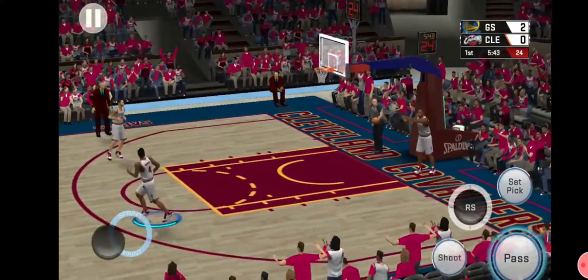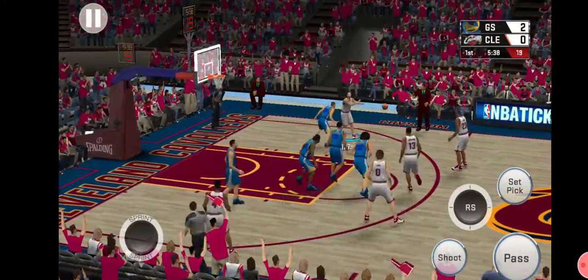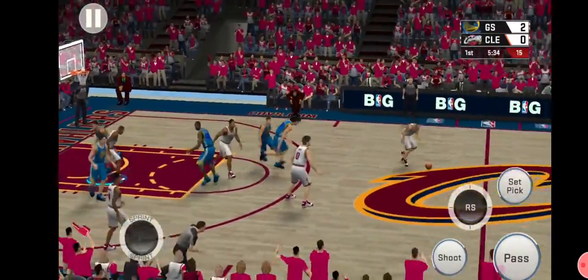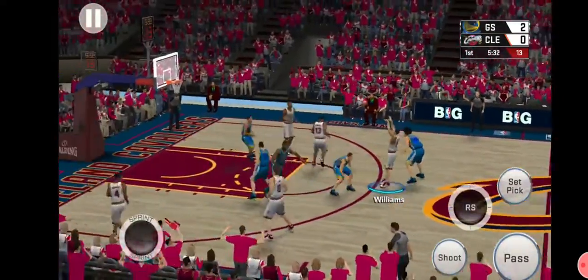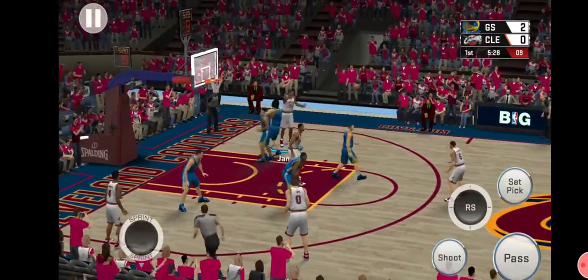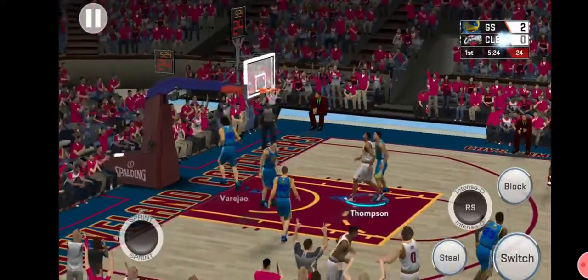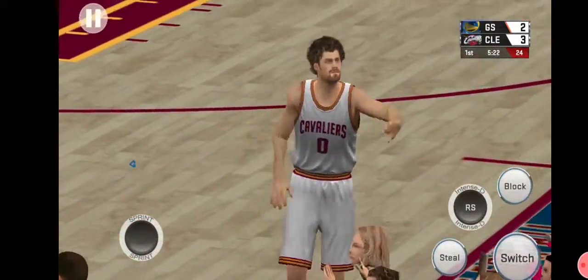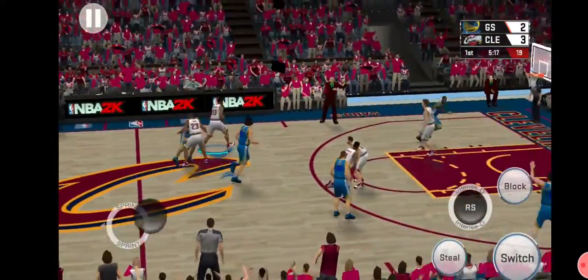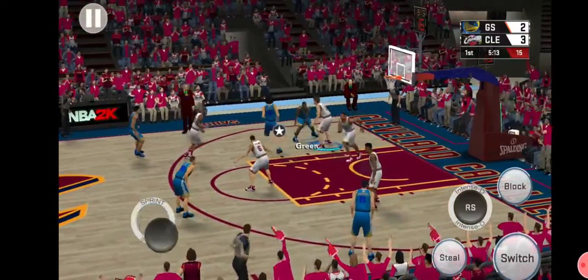Now here's LeBron, pass to William, LeBron outside. Here's Thompson guarded — the drive by LeBron. Wallace. Good on the three-point shot. That is not enough coverage. Got to do better than that defensively — basically no coverage. Defense did not look very good there.